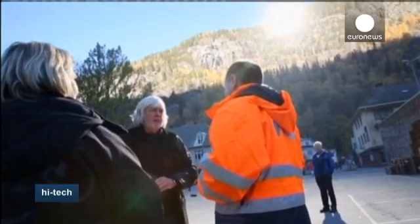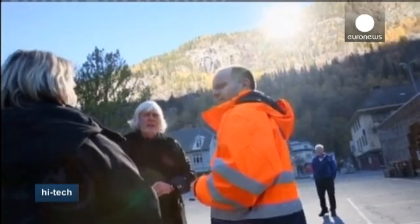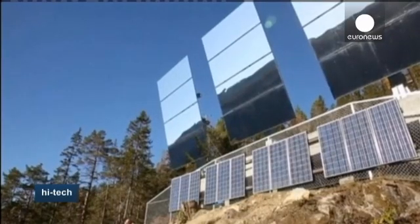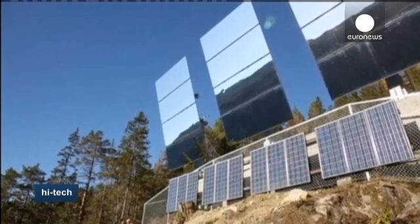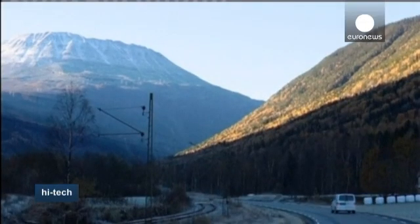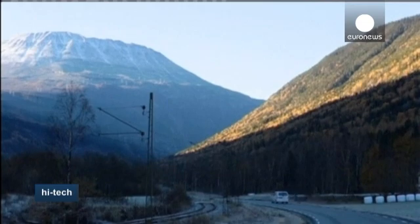The mirrors are controlled by a computer to follow the path of the sun, adjusting to the vast angle. The idea is not new — it was first suggested in Rukun a hundred years ago, and in 2006 a similar project was successfully set up in the village of Vigonella in northern Italy.